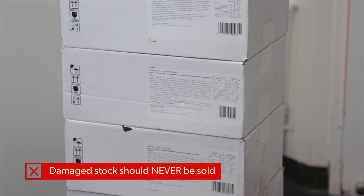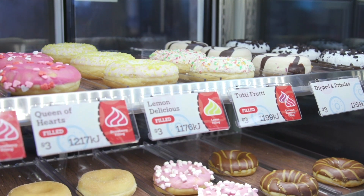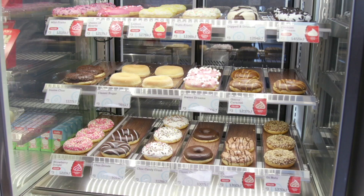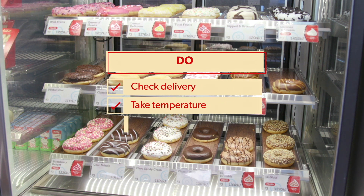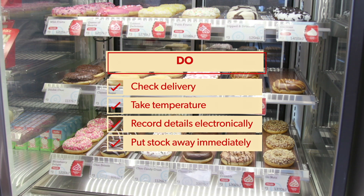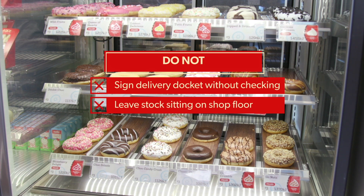When we then defrost this product it can become soft and the quality and taste of the product deteriorates. No one likes to eat a stale donut. Here are the dos and do nots for stock delivery: Do check delivery, take the temperature, record details electronically and put stock away immediately. Do not sign the delivery docket without checking. Do not leave the stock sitting on the shop floor.